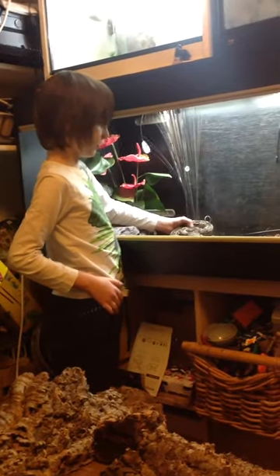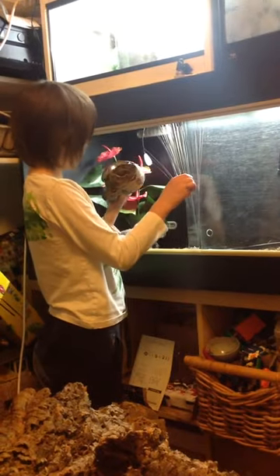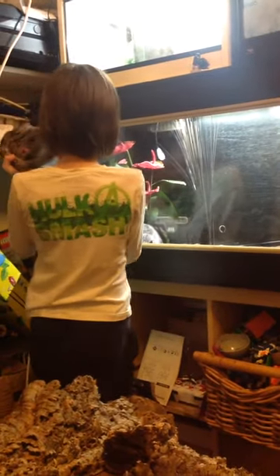Hello everybody! I'm going to be getting out my new snake - my red tail boa. I've just noticed some pee in her cage, so here she is.